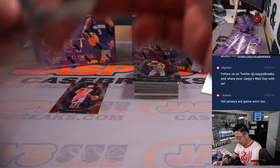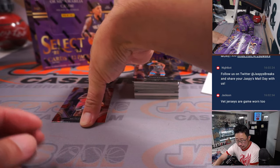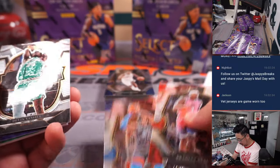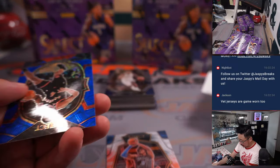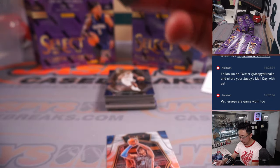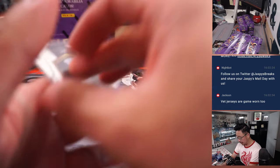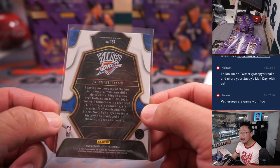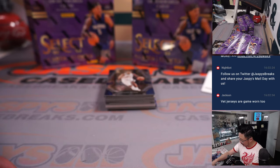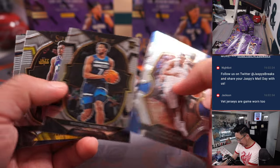Here is a Jabari Smith Jr., premier level for Houston — that's going to go to Zach. And we've got a Scotty Barnes, 249, blue scope, also for Toronto. Jalen Williams — two Jalen Williamses, but Jalen spelled J-L-E-N Jalen Williams. I think this is the more highly touted one; the other Jalen Williams is pretty good too. Matthew with OKC.